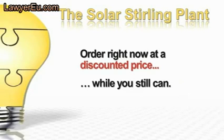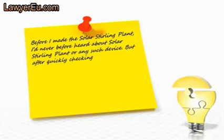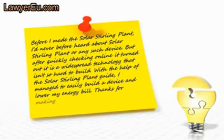Here's what more customers are saying. James Watkins of Honolulu, Hawaii told us: 'Before I made the Solar Stirling Plant, I'd never heard about it or any such device — but after quickly checking online it turned out it's a widespread technology that isn't so hard to build. With the help of the Solar Stirling Plant guide, I managed to easily build a device and lower my energy bill. Thanks for making this easy-to-follow guide.'